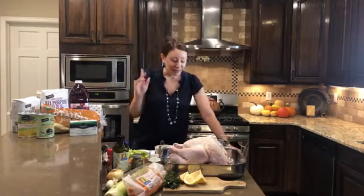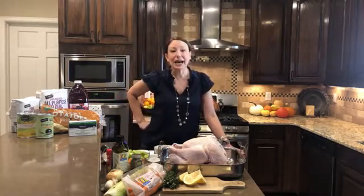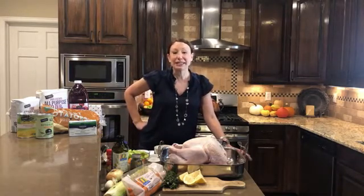Hey everybody, it's Eva with Super Safeway. We've been having some technical issues with going live for some reason, but I hope that you're all joining us. We're going to be talking Thanksgiving deals and turkey today. I'm Eva, and I'm a Denver-based blogger and recipe creator for the Safeway Denver division over on supersafeway.com. Today I wanted to just talk about Thanksgiving deals and turkey.